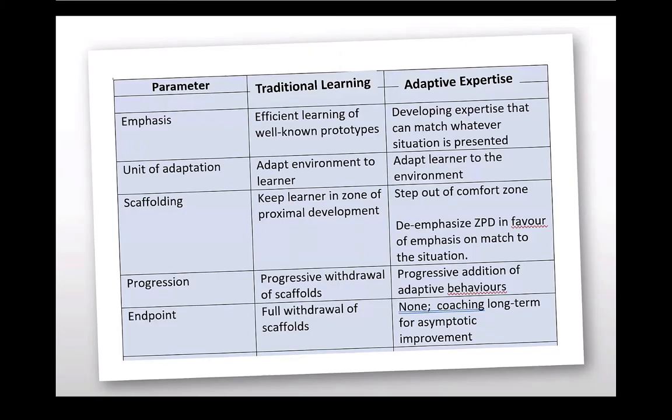We finished with a slide describing how adaptive expertise is different from traditional learning. Important to today's discussion is that we focus on adapting the learner to the environment, as opposed to what we often think of as teaching — which is to adapt the environment to the learner. This requires the learner to step out of their comfort zone and look at the fit between themselves and the situation. And this requires from us as teachers a coaching mindset, supplying our learners with tools that allow them to become adaptive and enact adaptive expertise.